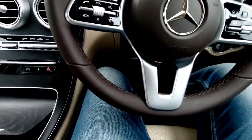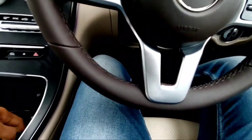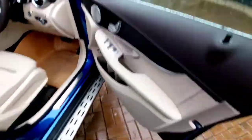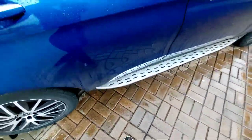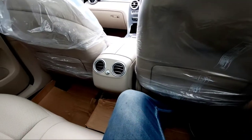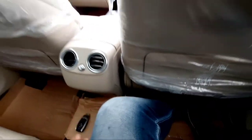Now I'll sit at the rear and check what this car offers for rear passengers. Getting in and out is quite easy. It started raining again but I'm still filming for you. The rear seat comfort is by God so comfy — it's very top notch. I don't want to get out.